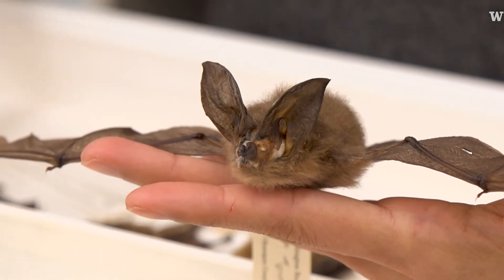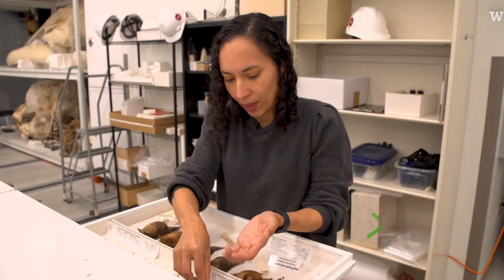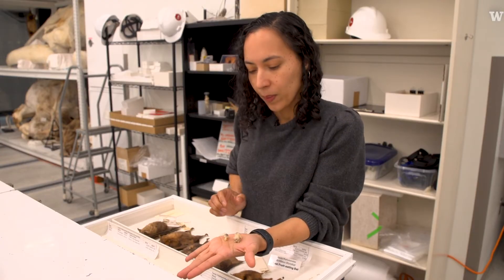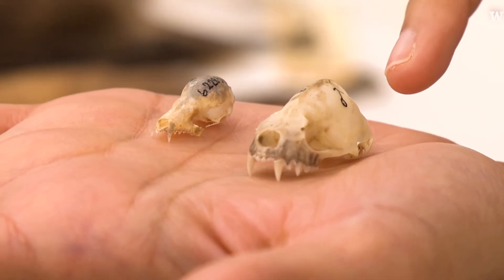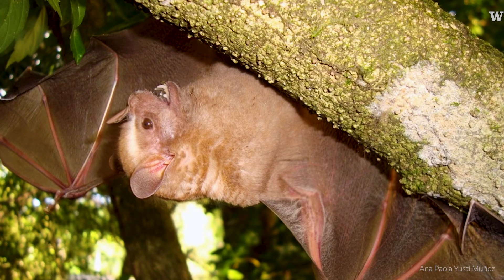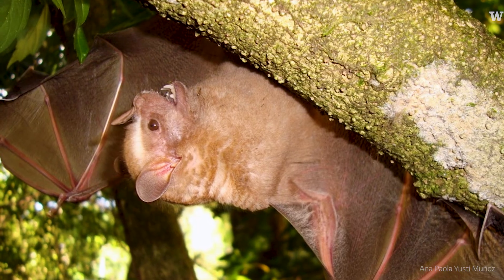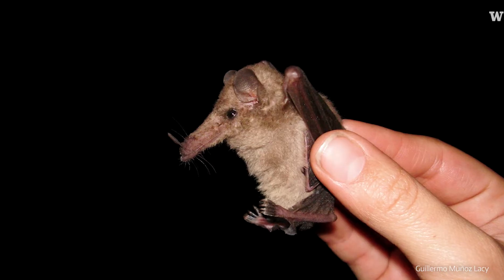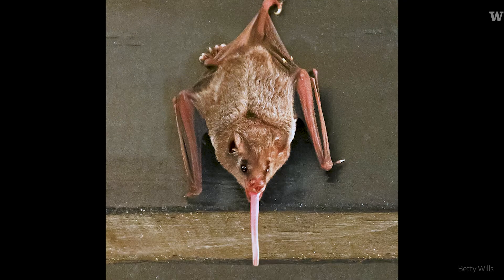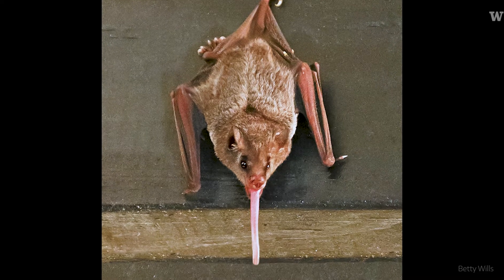I'm interested in understanding what features of either the bat anatomy or behavior help them become so diverse. One of the main differences we see is the shape of their skull. For example, species that feed on very hard fruits tend to have a very short face, while species that feed on nectar from flowers tend to have a very long snout to accommodate a long tongue that allows them to get nectar from flowers.